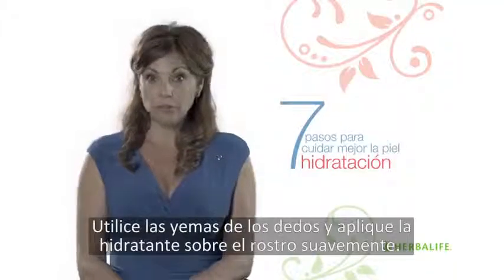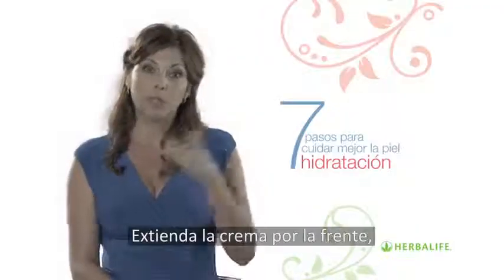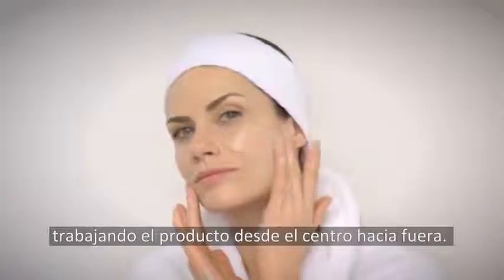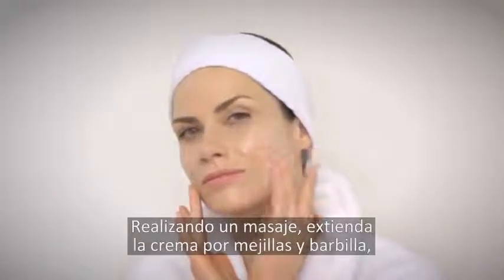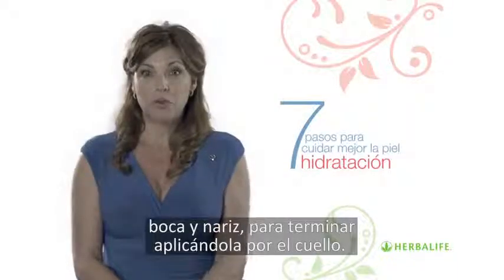Apply moisturizer lightly to your face using your fingertips. Start by rubbing the cream into your forehead, working outwards from the center. Massage the cream into your cheeks and around your jawline, around your chin, mouth and nose, and then around your throat and your neck.